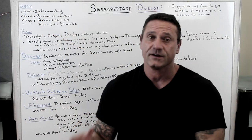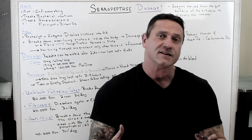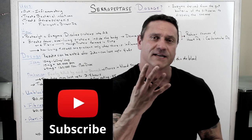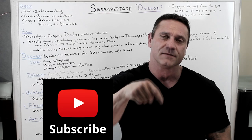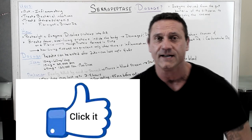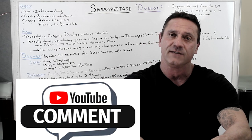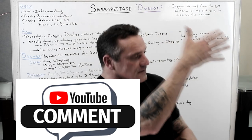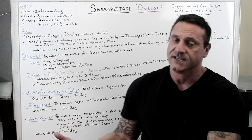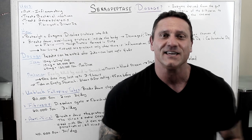Hello, everyone. This is Dr. Juwan. If you're new to my channel, thank you very much — I always welcome newbies. If you're a return viewer, thank you for coming back. I ask four things: hit the subscribe button, the bell notification so you're first notified when I upload, hit the like button, and please leave a comment down below. More exposure increases my chances of affording gas prices nowadays, so always appreciate it.